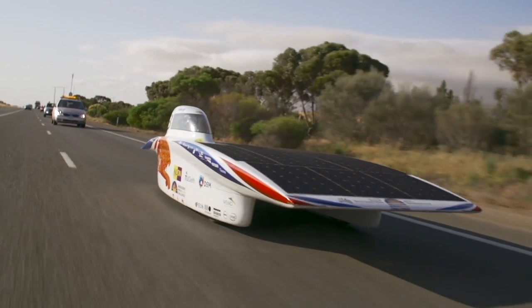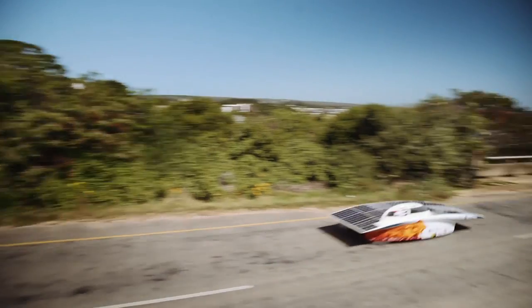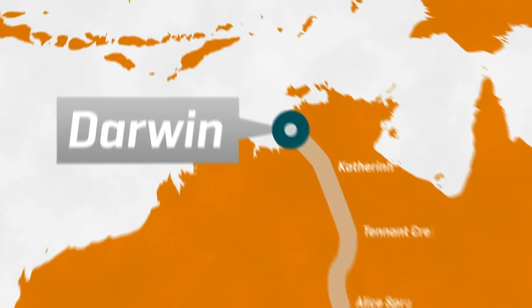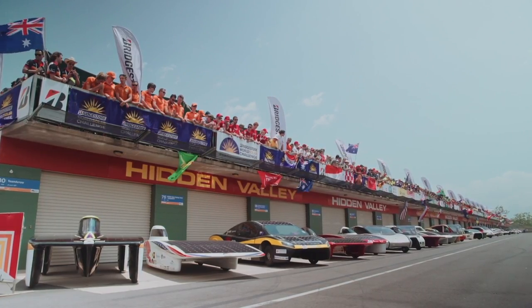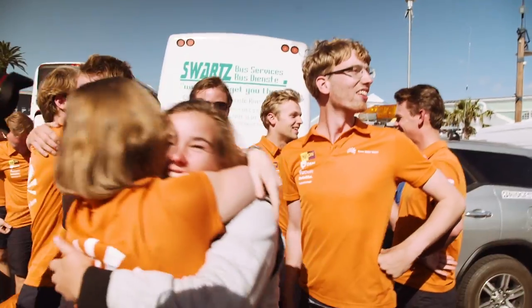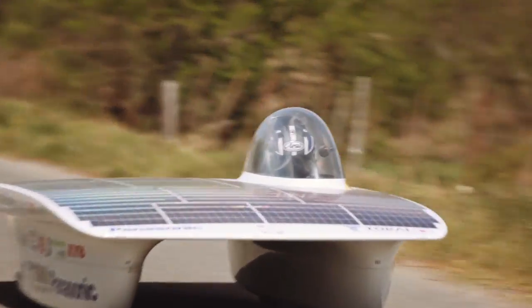A prototype car with built-in solar panels was first built in 1982 by Hans Tholstrup, who later conceived a race called the World Solar Challenge, which is a biennial race stretching 3,000 km from north to south Australia. The Nuon solar team of TU Delft has been entering this race since 2001, and they have a pretty impressive track record.